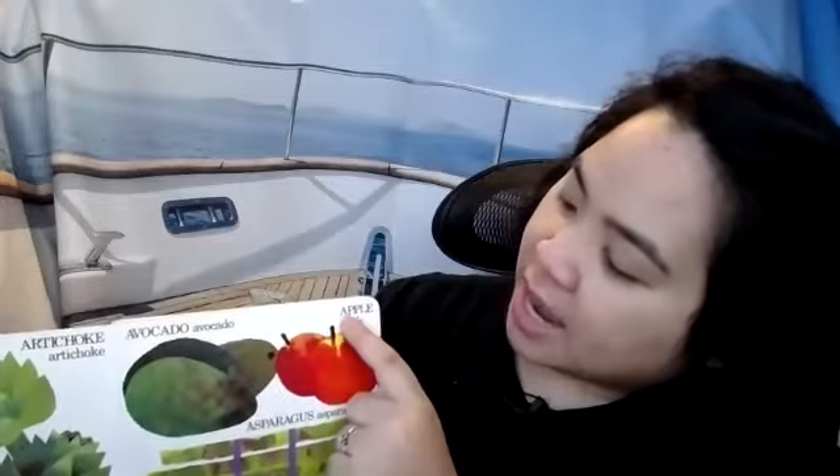Do we know what this one is? I like to eat this one a lot. This one is called an apple.